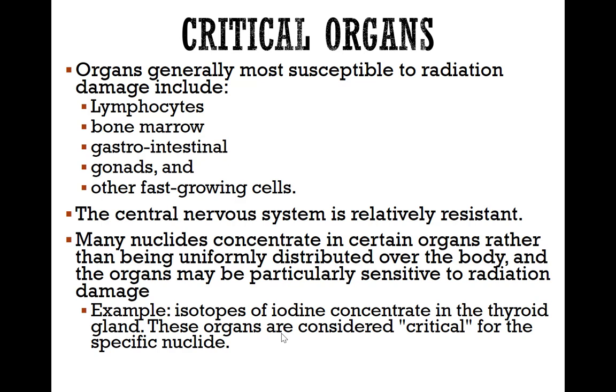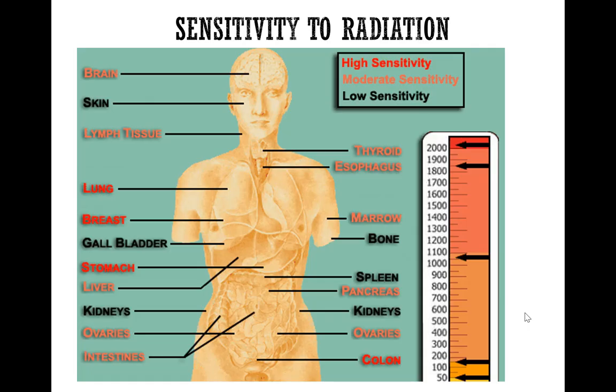Radiation tends to affect some organs more than others. Some organs are more susceptible to radiation damage — these are typically the bone marrow, the gastrointestinal organs, gonads, or other fast-growing cells in the body. The central nervous system is typically relatively resistant to radiation damage. For example, isotopes of iodine concentrate in the thyroid gland, making it a critical organ for that specific nuclide.